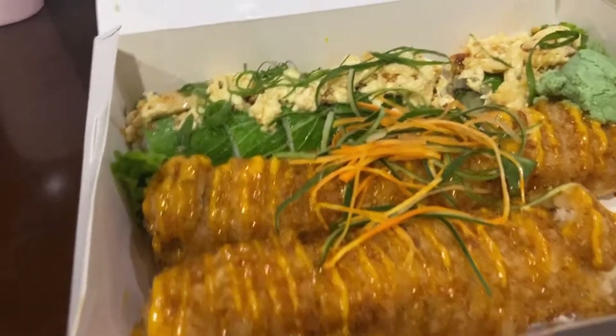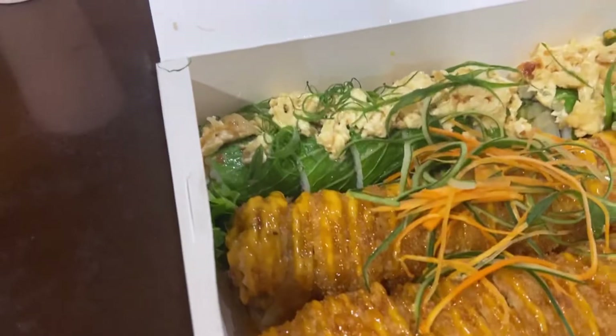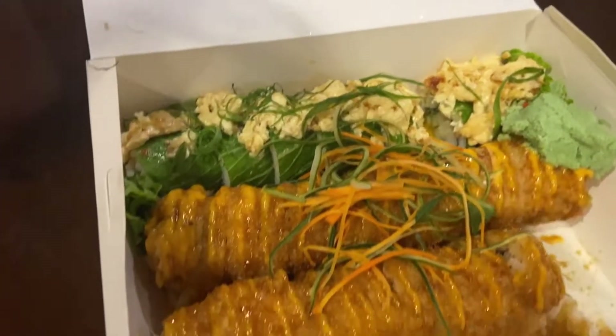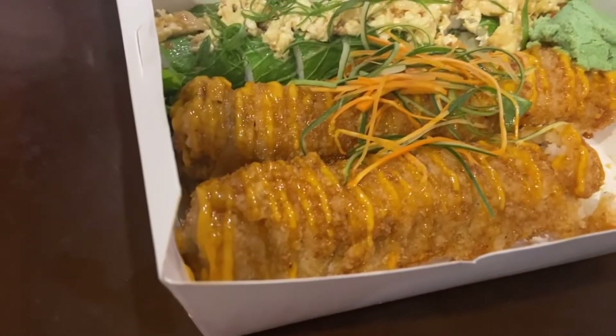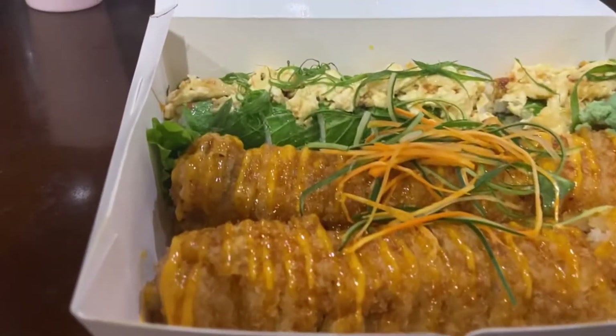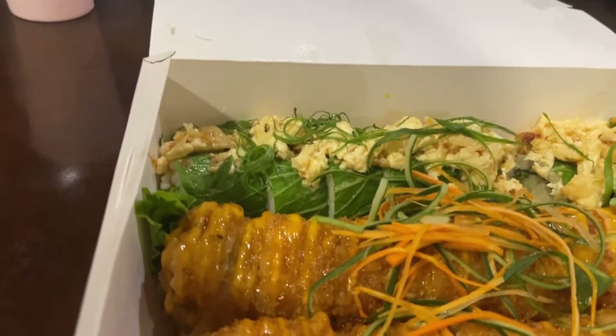Hey guys, it's lunchtime! So we ordered sushi rolls for our meal — this is actually our favorite. We have two kinds of sushi here. Let's dig in. Happy eating, everyone!